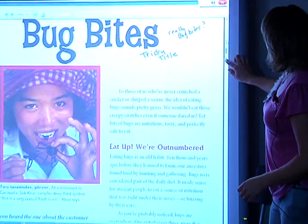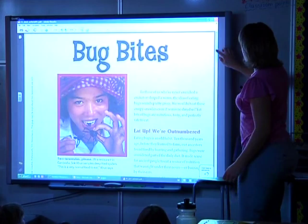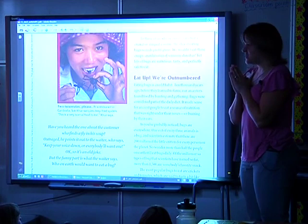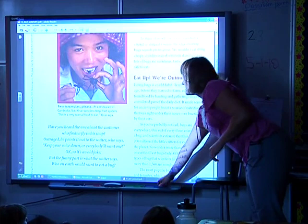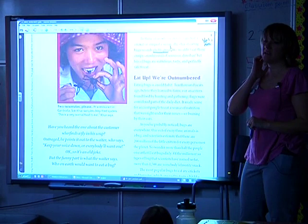To those of us who have never crunched a cricket or slurped a worm, the idea of eating bugs sounds pretty gross. Isn't that what I just said — that it was gross? Turn and talk to somebody next to you with your pyramid partner: what am I doing right now? What did you notice?